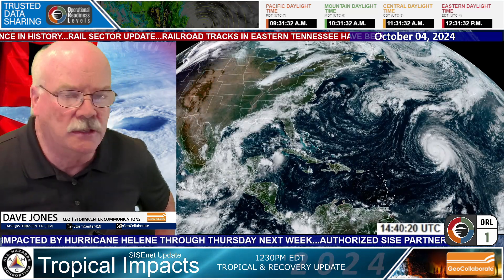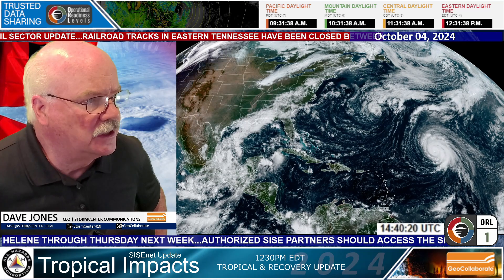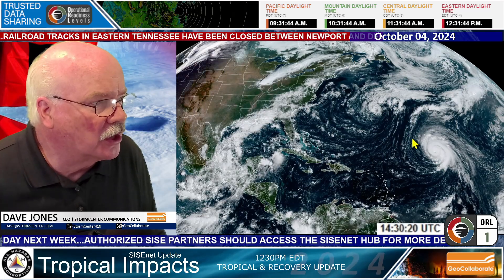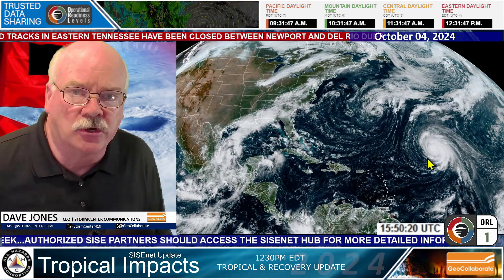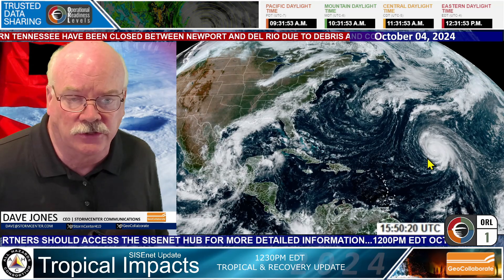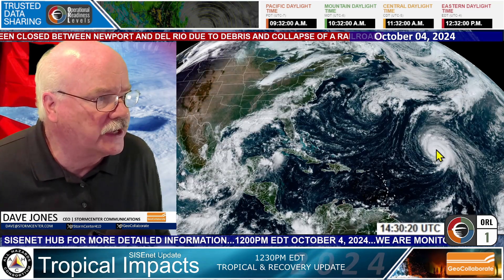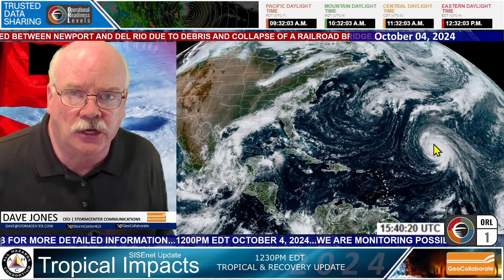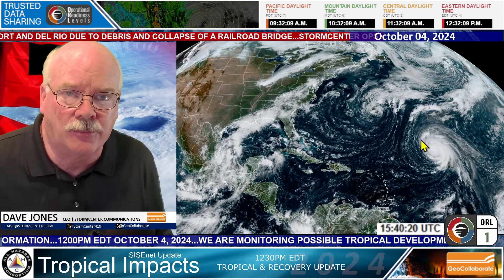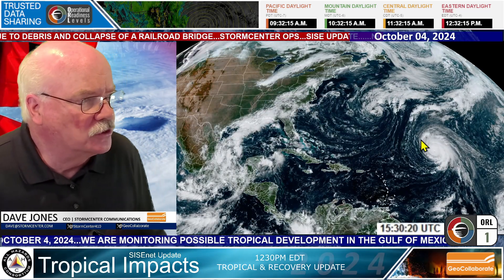In this tropical update, we don't have any immediate threats to the United States, which is great. I want to show you the GOES satellite imagery — out there in the ocean, this is Hurricane Kirk. We've been talking about Kirk for a number of days now, and it has been a rapid intensifier. As of 11 o'clock Atlantic Standard Time, the National Hurricane Center analyzes this at 140 mile per hour winds — it's a Category 4 hurricane, a major hurricane in the Atlantic Ocean. It is going to stay out there; however, in GeoCollaborate, it may do a recurve and impact parts of the UK.